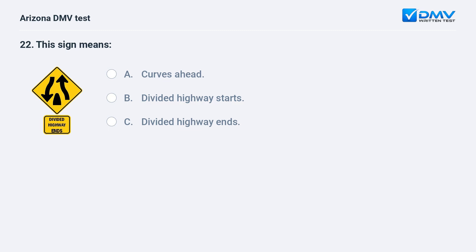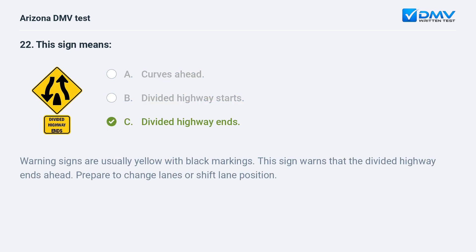This sign means: A. curves ahead, B. divided highway starts, C. divided highway ends. The answer is C. divided highway ends. Warning signs are usually yellow with black markings. This sign warns that the divided highway ends ahead. Prepare to change lanes or shift lane position.